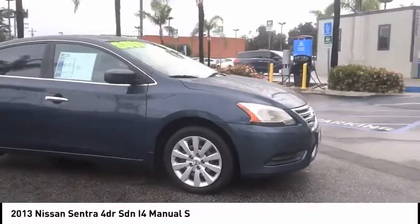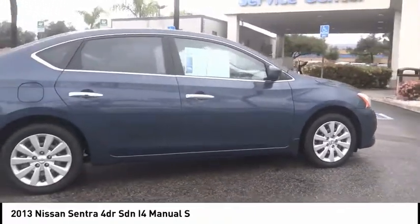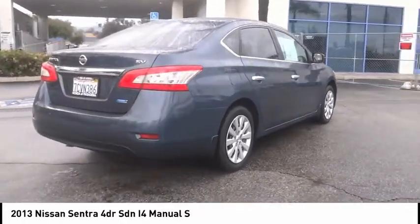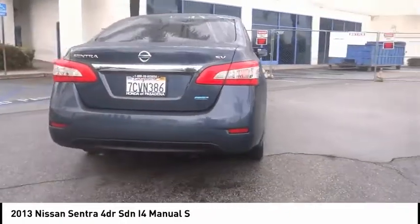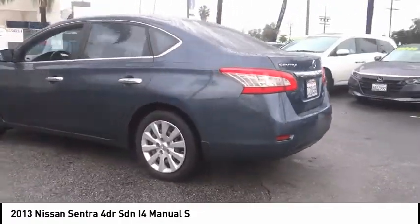Stop by and take a look at the 2013 Sentra. With its spacious and versatile interior and stellar fuel efficiency, the Nissan Sentra is the obvious choice for anyone who wants to enjoy a stylish and comfortable ride. This vehicle has less than 75,000 miles.